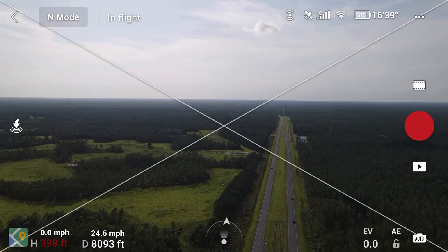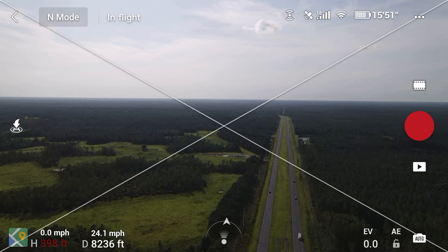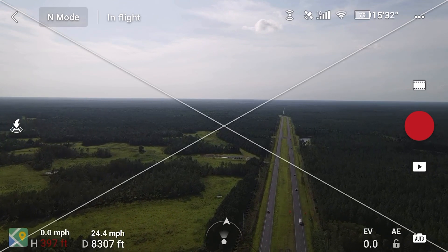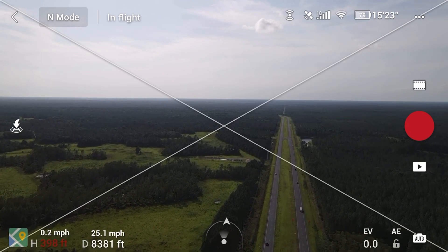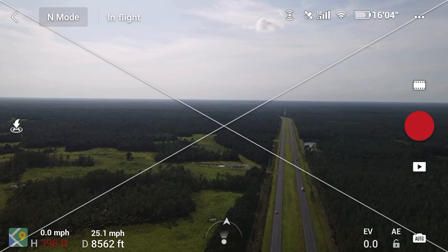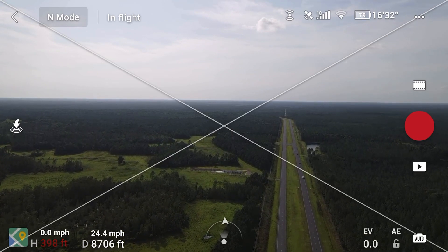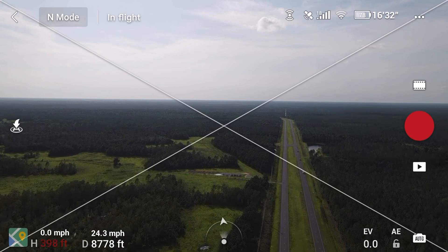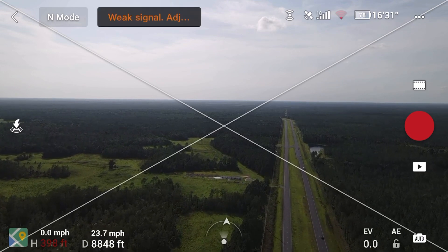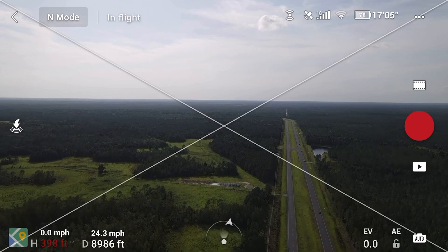I'm flying parallel with US-27, the highway. It's showing I'm traveling about 25 miles per hour — I'm about 8,600 feet from the takeoff point. Signal still pretty good, then dropping a little again. Let me come out to the road just a bit. Got my first real hiccup with the signal.